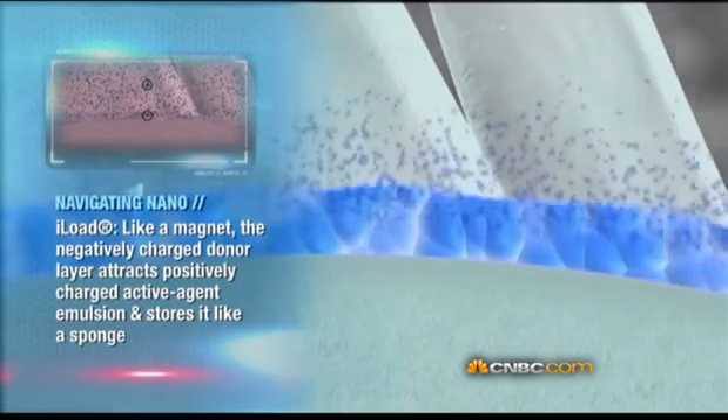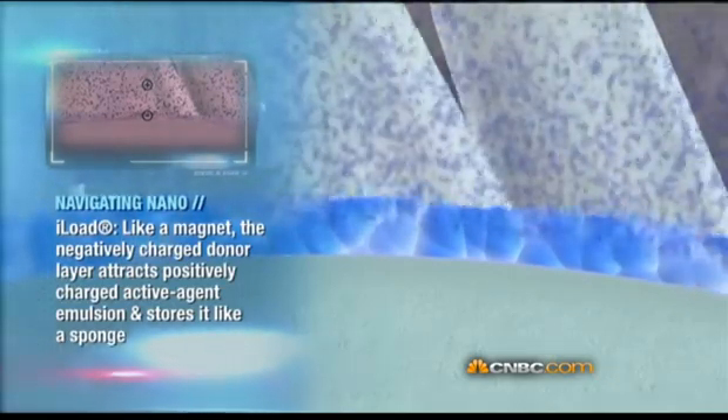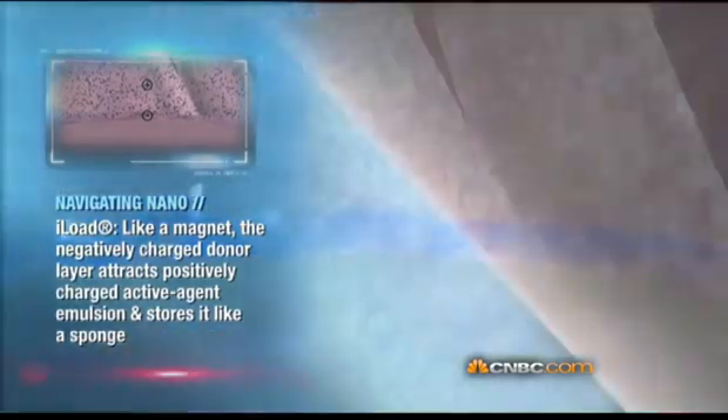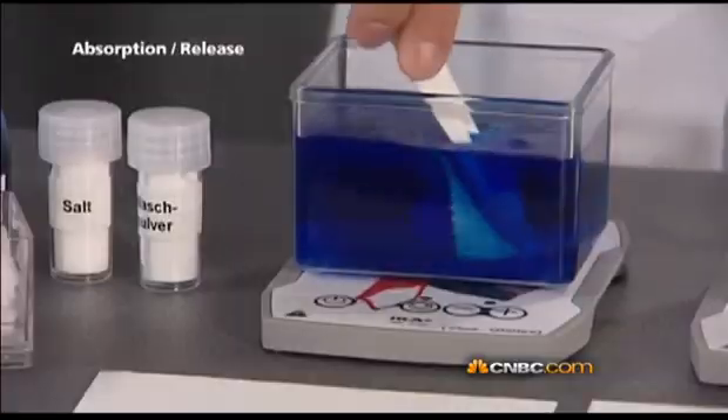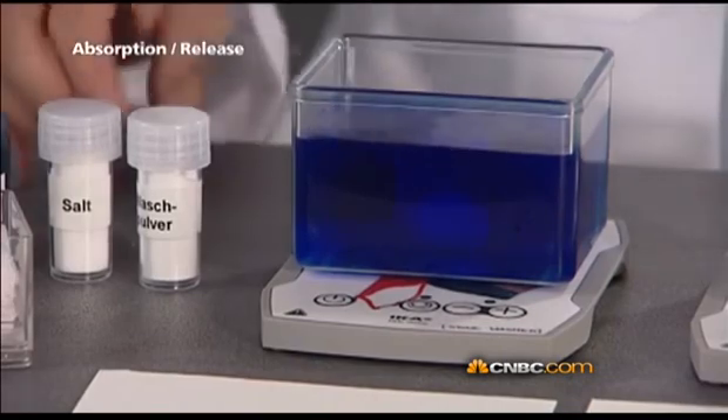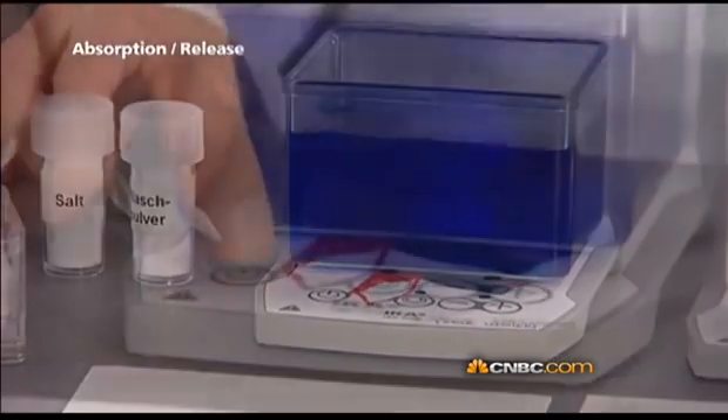In other words, if you suffer from dry skin, this product would slowly release moisturizers straight onto your skin. And best of all, when your clothing runs out of its moisturizer, you simply put it back into the washing machine, insert the special ingredients, and the clothing is reloaded with more moisturizer.